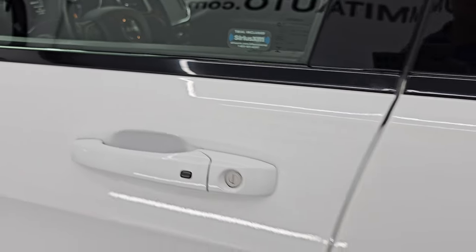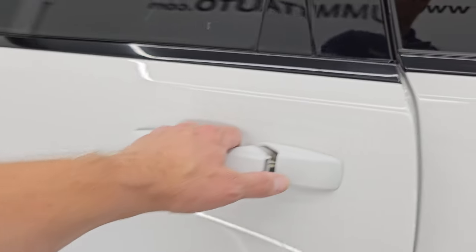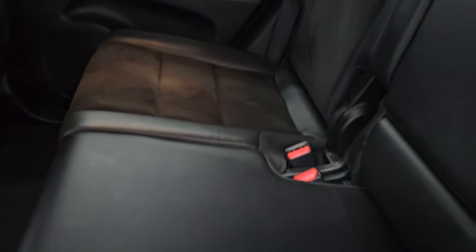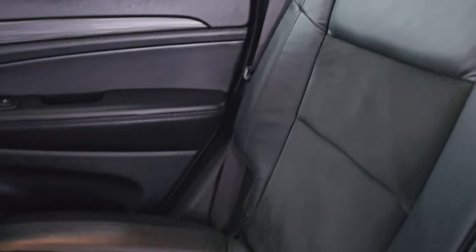Enter and go system — you just have to have a key fob in your pocket and it'll automatically unlock. Second row seats: you get the leather and Alcantara suede back here, no rips or tears.